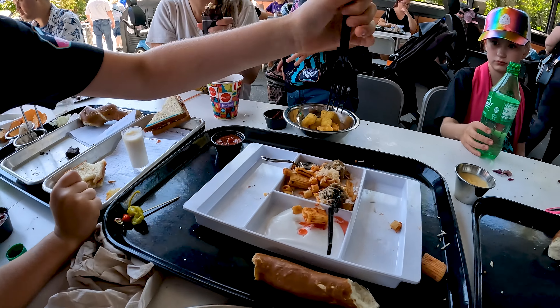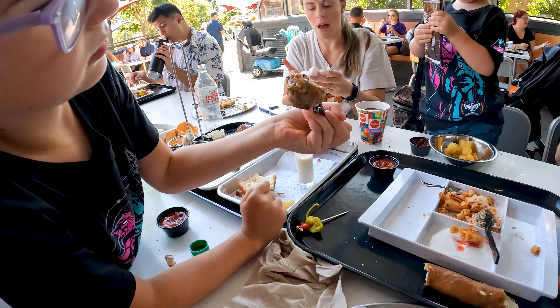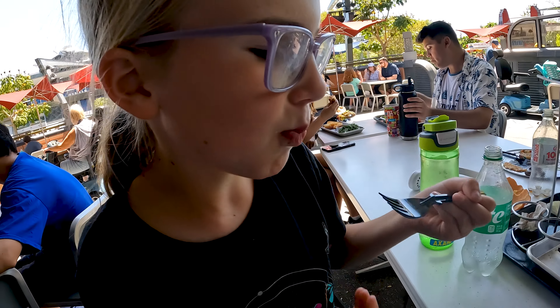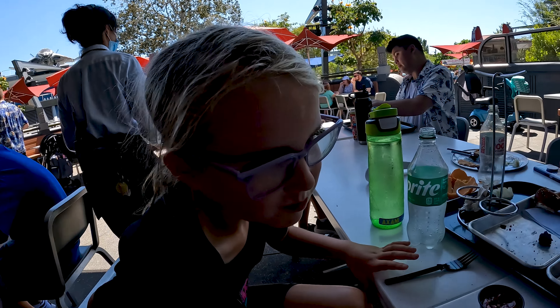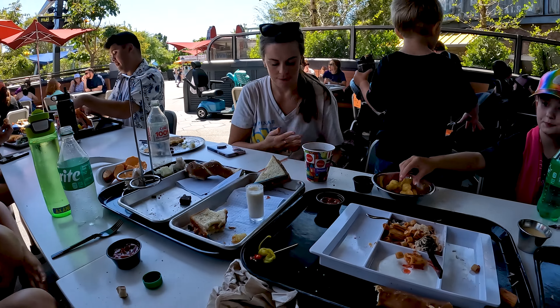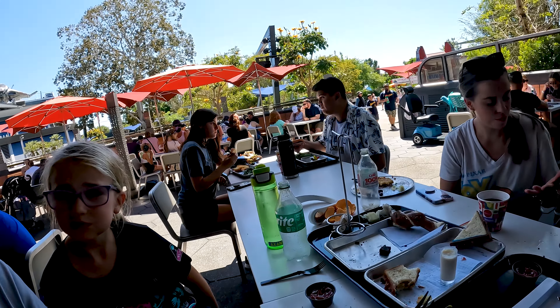I'm trying a meatball. It's good — it's pretty soft, soft and chewy. I'm going to try the meatball too. Very good.